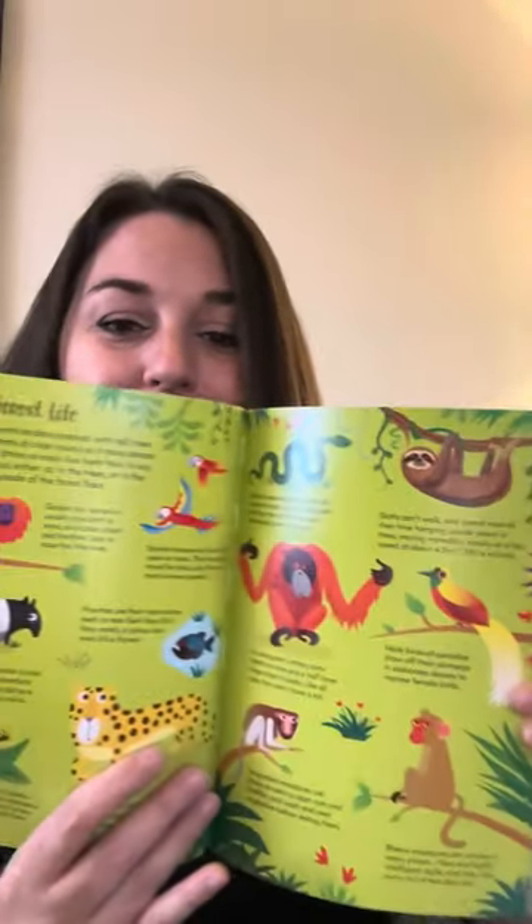Here we have rainforest life. Rainforests are densely packed with tall trees that are green all year round, as it rains almost every day. More animals live here than in any other habitat on the entire world, either up in the trees or in the warm wet shade of the forest floors. Green anacondas are the world's heaviest snakes, crushing to death anything they can overpower, occasionally even a jaguar.